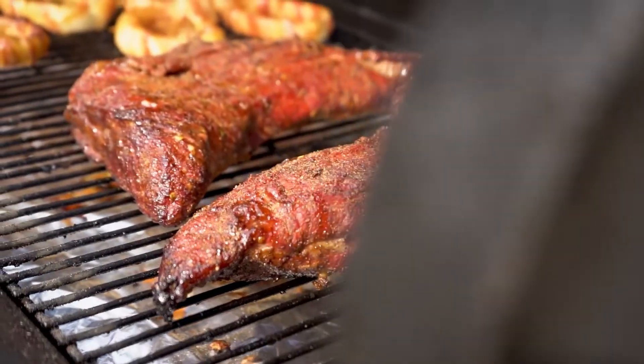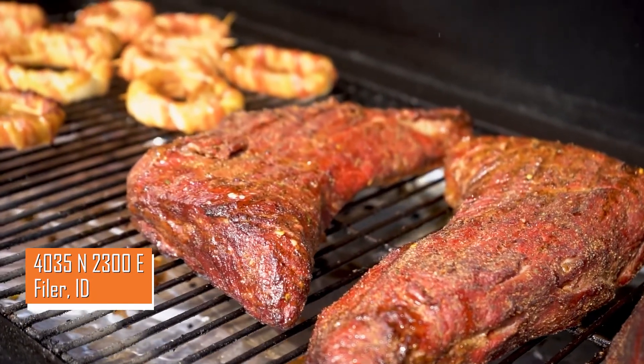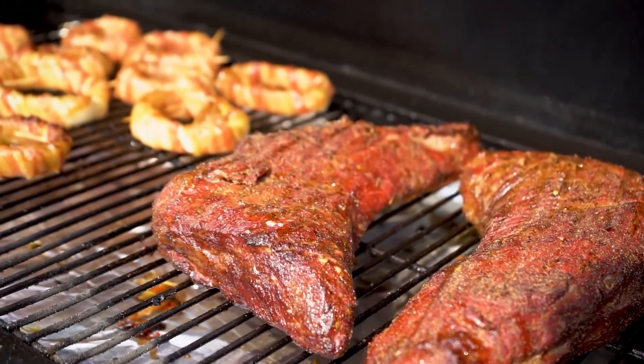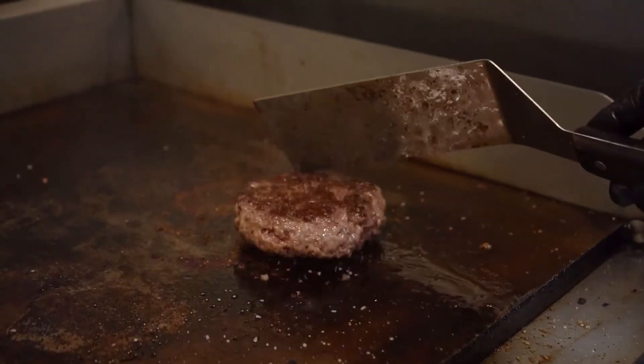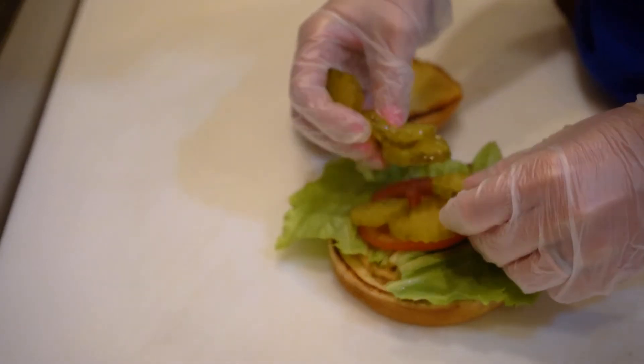Tell us what are your best-selling items on the menu. The dinner ones are most definitely our tri-tip — it's got an all-ground potato, our pomegranate demi-glace, and the veggies. And then our meatloaf is probably second in line. And your burgers, I'm sure — the burger is most definitely up there too.